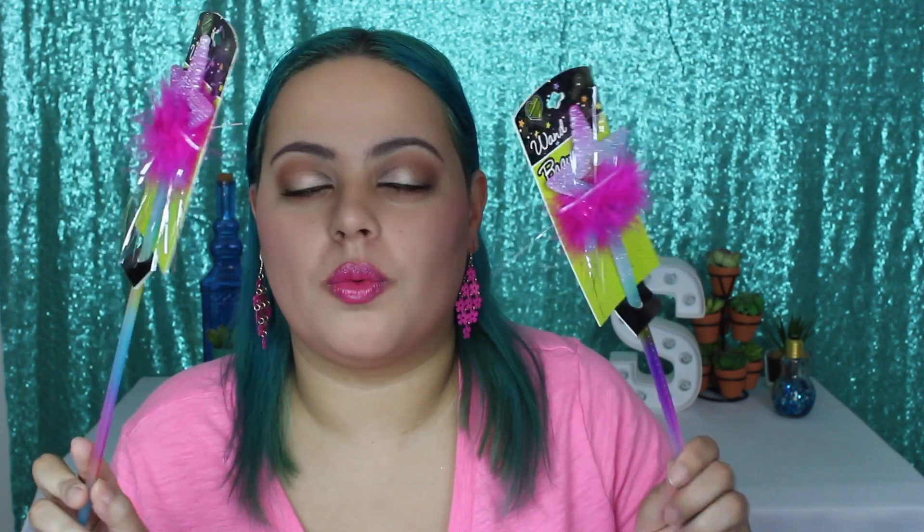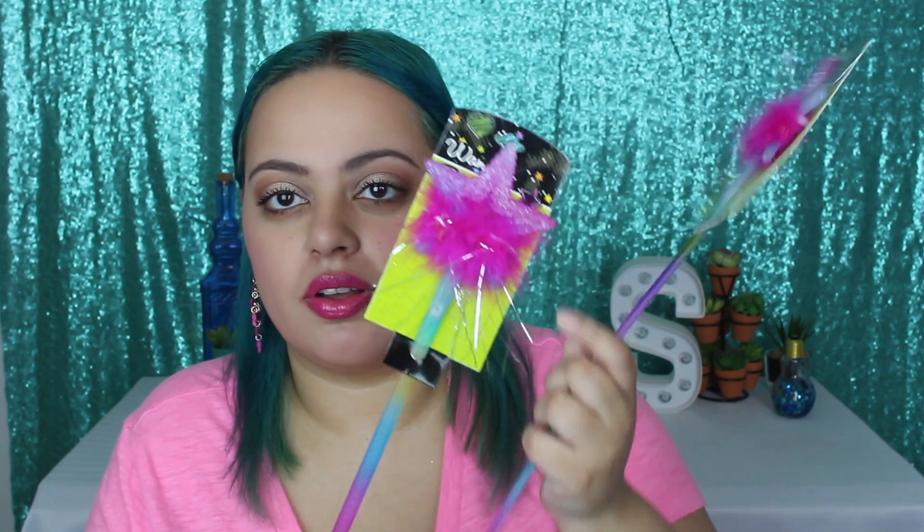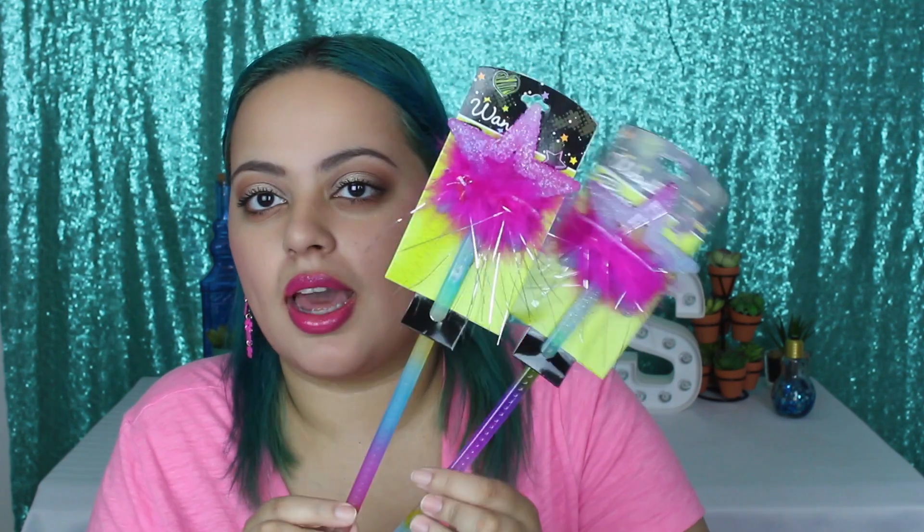I got these wands as well — these are like magical fairy wands. So stinking cute. These are definitely my favorite. There are little stars and this little bedazzled feather sparkly thing happening. So cute.